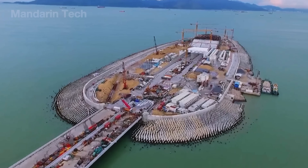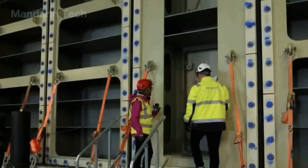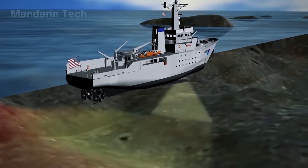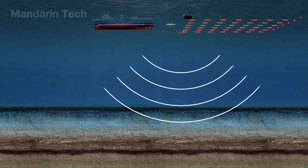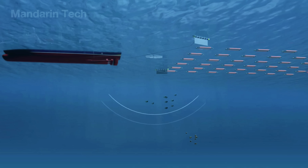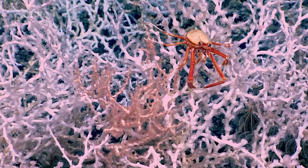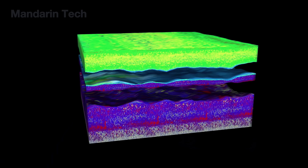Building an underwater tunnel requires meticulous preparation, detailed geological surveys, and near-perfect design precision to ensure safety and feasibility under extreme seabed pressure. The first phase begins with comprehensive seabed surveys — engineers study subsea topography, collect soil samples, and analyze rock strata to determine the geological structure, bearing stability, and any latent hazards. Environmental considerations are also prioritized: the project team assesses potential impacts on marine ecosystems, implements noise mitigation measures, and may install artificial reef structures to create new habitats for marine life.